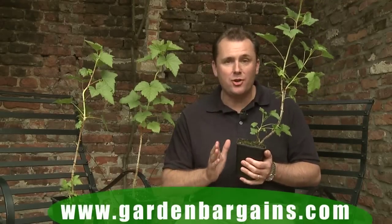Hello, welcome to GardenBargains.com. My name's Peter McDermott and I'm going to introduce you today to my new friend. It's Big Ben, the world's latest blackcurrant.